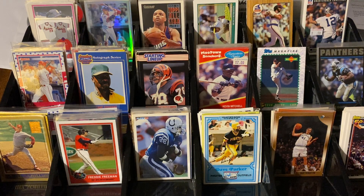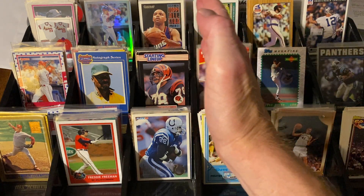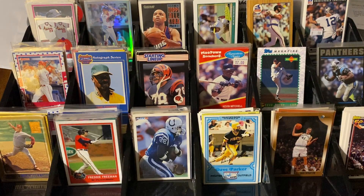Hello everyone and welcome back to another edition of Dime Box Discoveries. It's been a little while, but I was able to make it out to the Eastgate Ohio show this weekend and snagged some pretty good stuff. This half is a dime box, dime a piece, and this half is actually $15 for a dollar — so about $0.067 a piece. Let's jump right into it and show you what we were able to find. There's actually some pretty cool stuff I think you're going to enjoy.